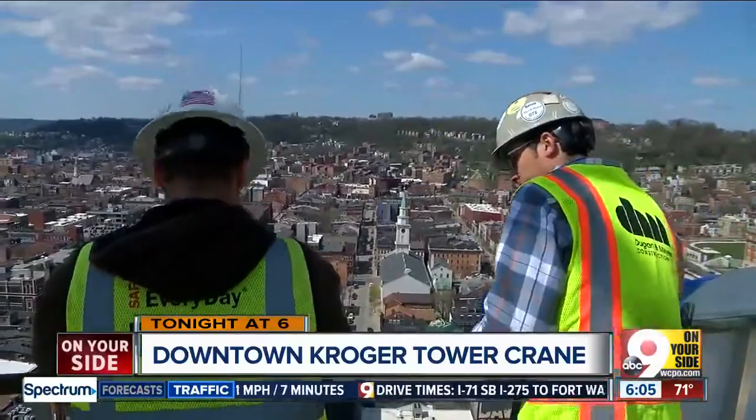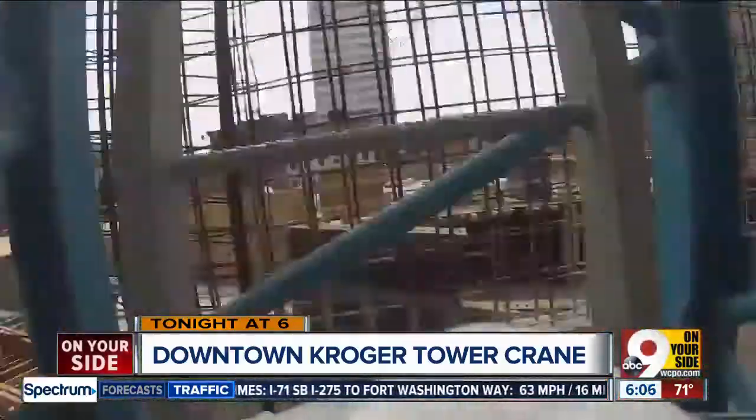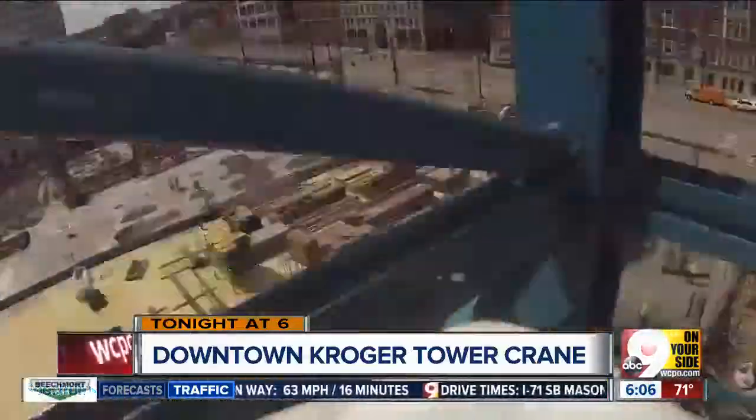Not for the faint of heart. That's why Evan Millward went up there. He has exclusive access to the top. Look at this — getting there is not easy, but the view is well worth it. We'll show it to you coming up tonight.